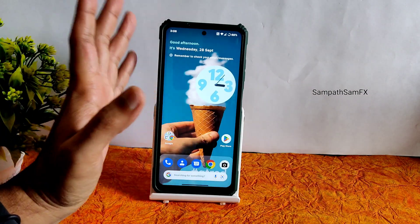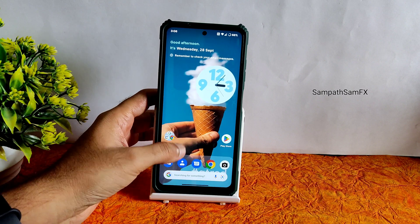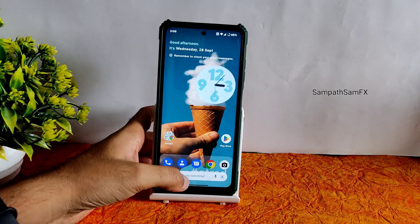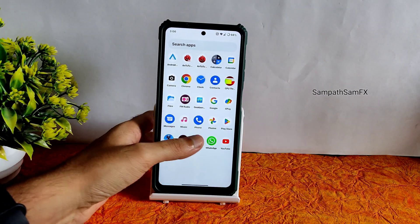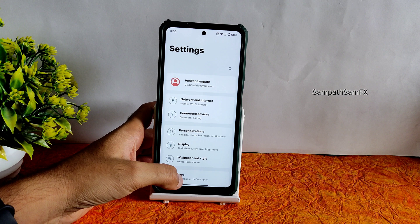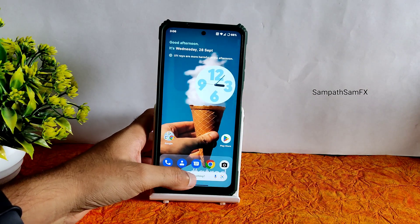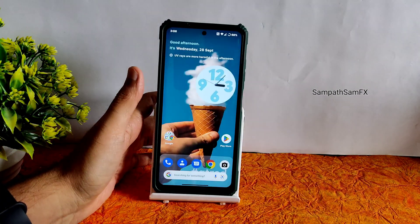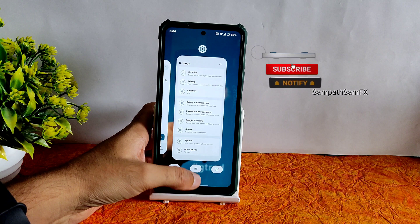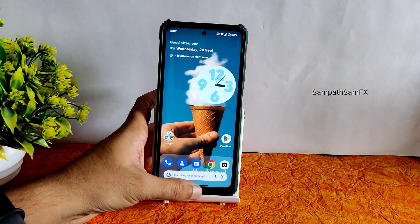There is a little bit of lag going on — even when I swipe left for the Google Discover feed there is noticeable lag. I've been using it for a couple of hours. Overall the UI experience is fine, but moving between settings, home screen, and quick settings is not too smooth. This lag needs to be fixed in the upcoming builds.